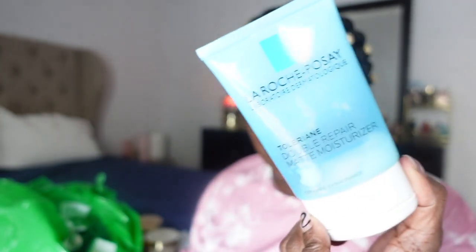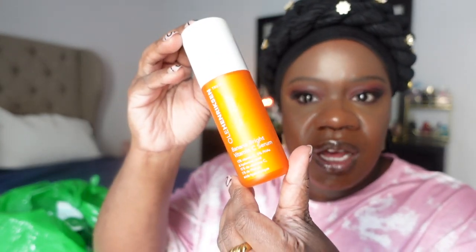I also finished the La Roche-Posay double repair matte moisturizer. This is a very good moisturizer for people with oily skin — it works really well in the summertime because it moisturizes without being overly oily.